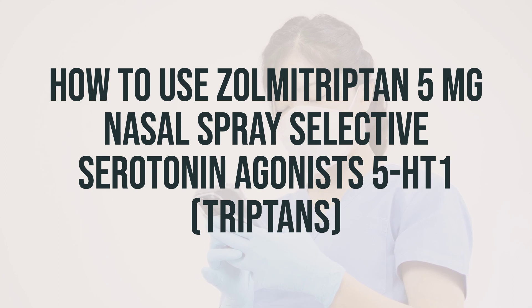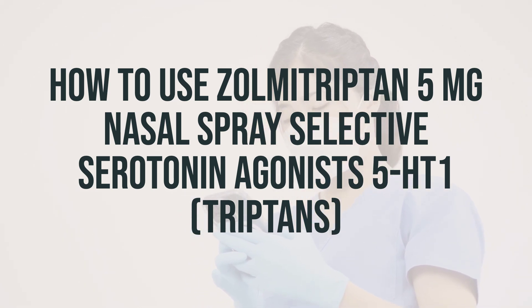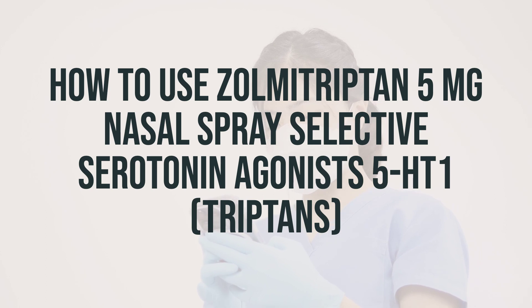Before using Zolmitriptan nasal spray, make sure to read the patient information leaflet from your pharmacist. Use this medication at the first sign of a migraine as directed by your doctor, usually with one spray into one nostril. Avoid spraying into your eyes and gently blow your nose before using the spray.